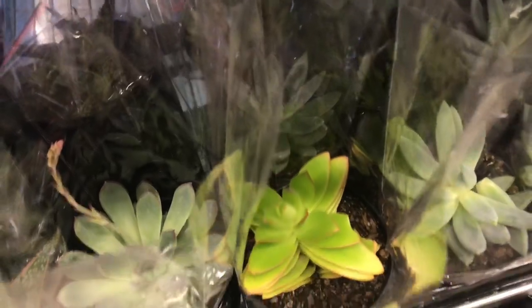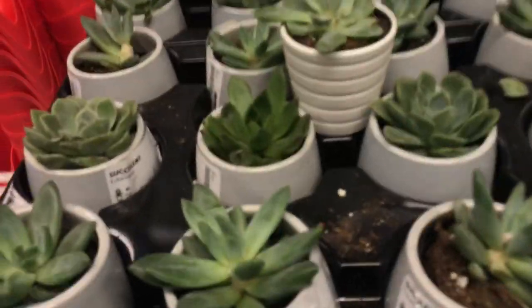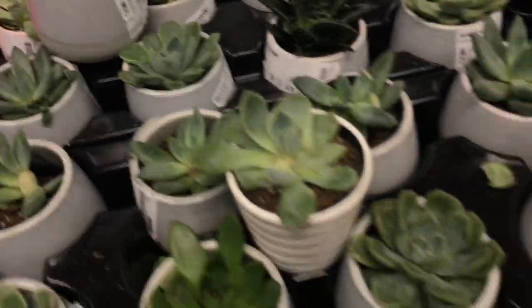This is some type of bromeliad I believe. Some of the plants looked like they weren't doing too well. I found myself back on the other side again looking at the succulents because I was convinced I wanted to take one home.